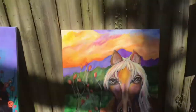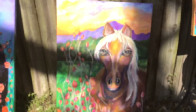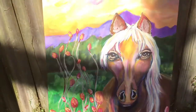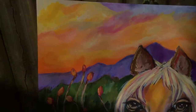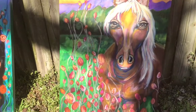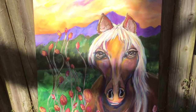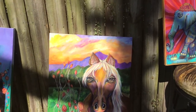Down here, this one's called Patience. Really, the title says it all. Let me zoom in on some details there — beautiful eyes. This one was actually done from a photo I took from a trip to Ireland. There was literally a horse standing there at this beautiful sunset — actually, it was a sunrise.